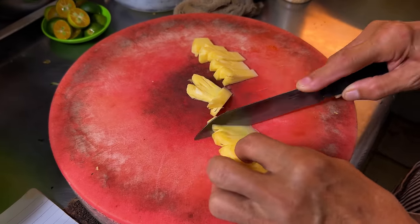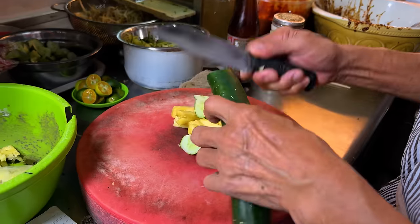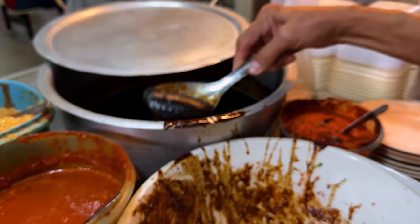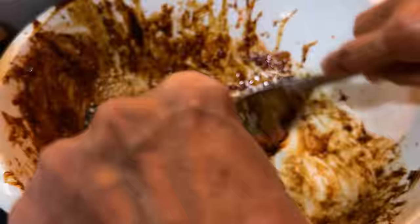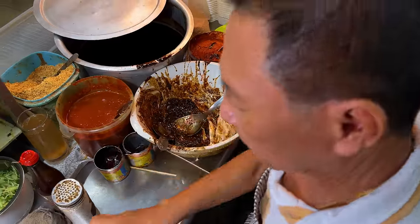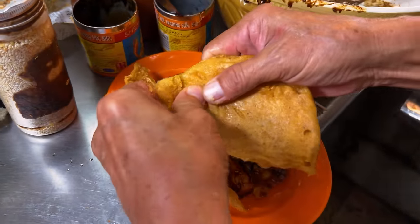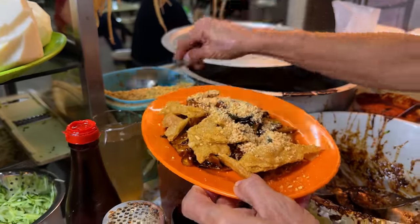Rojak: start with a pineapple, cucumber, a big old turnip, and a little bit of mango. He puts in some gravy, some chili sauce, some crushed peanuts, and some prawn paste — quite a unique combination. He takes all the fruit, puts it in, adds some sesame seeds and gives it a mix. He puts it on the plate, then puts on some sort of a cracker and some more peanuts.